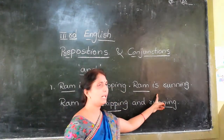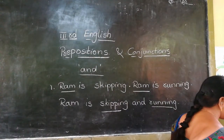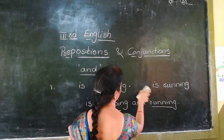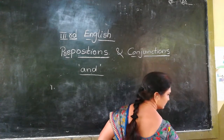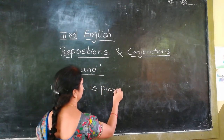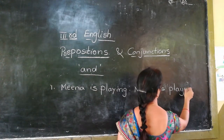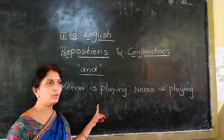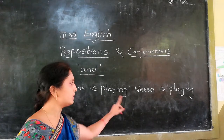Skipping and running — we add the conjunction 'and' to join the two verbs. By using 'and' we can make these two sentences into a single sentence.